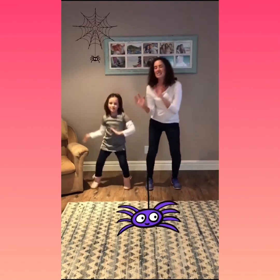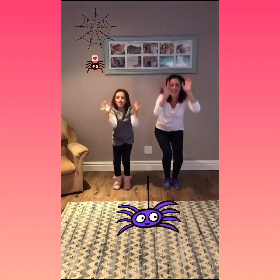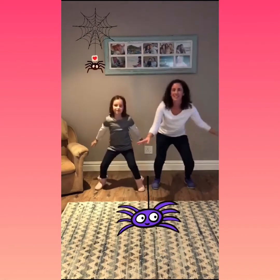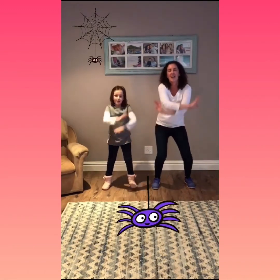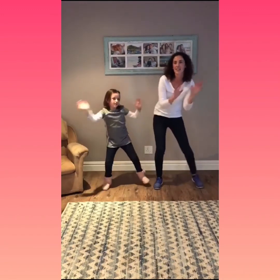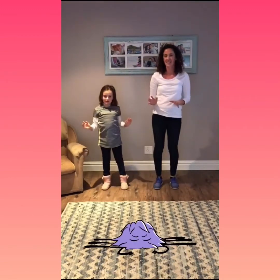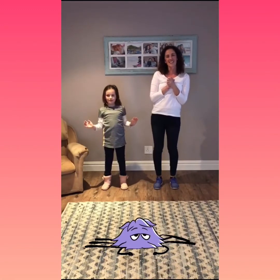The itsy bitsy spider climbed up the water spout, down came the rain and washed the spider out. Out came the sun and dried up all the rain, and the itsy bitsy spider climbed up the spout again. Well done everybody! That was lots of fun!